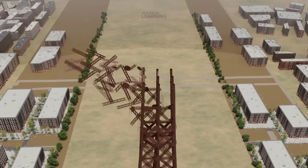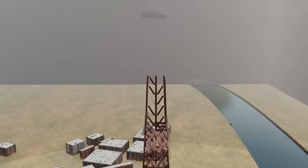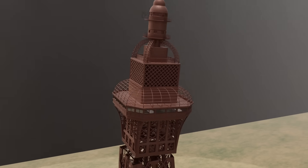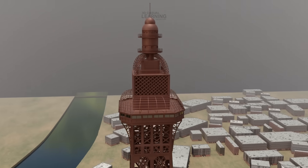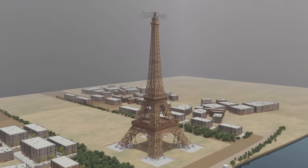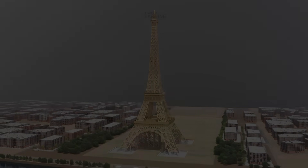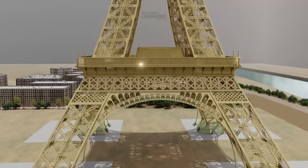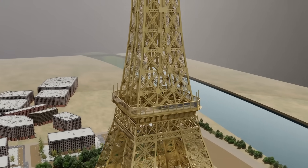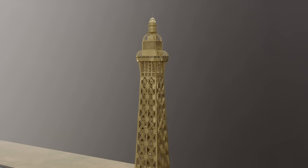By March 1889, the third platform, perched at 276 meters, was complete. Only the slender spire remained, designed not merely as an ornamental crown but as a bold statement to push the tower past the symbolic 300-meter mark. When it opened in May 1889, the Eiffel Tower astonished the world. Once mocked as a monstrous skeleton, it became the pride of Paris and the tallest structure on Earth. Though originally meant to be dismantled after 20 years, Eiffel secured its survival by proving its value for science and wireless telegraphy. Today, the tower stands as a global icon of ingenuity and ambition — from its deep foundations to its soaring spire, a lasting symbol of vision and perseverance, an engineering marvel that has endured far beyond its critics' expectations.